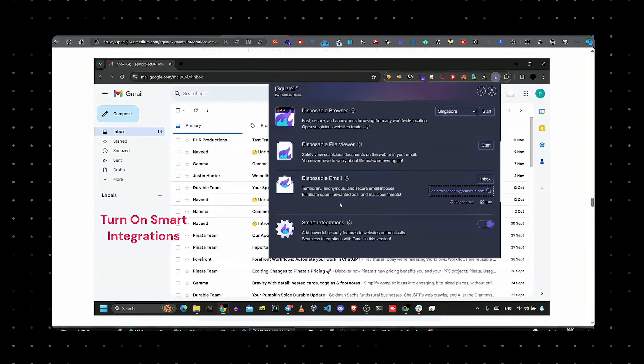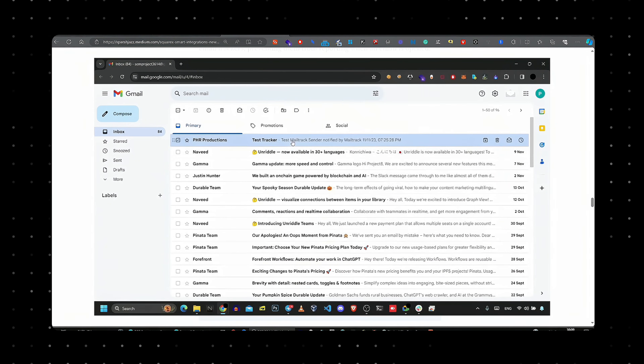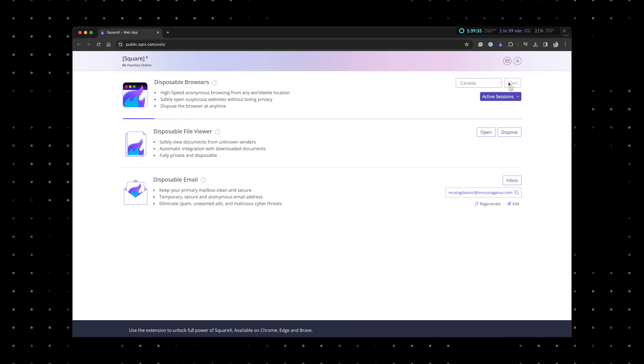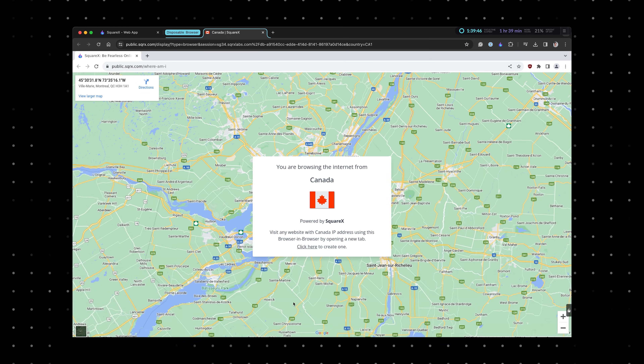The enhanced privacy mode lets you preview emails securely, denying trackers any access. This means you can read emails without them being marked as read — which is quite important — maintaining privacy over your email interactions. For anyone wanting that extra layer of digital security, this integration is perfect. And even if you're not using a Chrome-based browser or can't install extensions, SquareX's web app provides the same level of security and privacy, with some small exceptions in functionality.